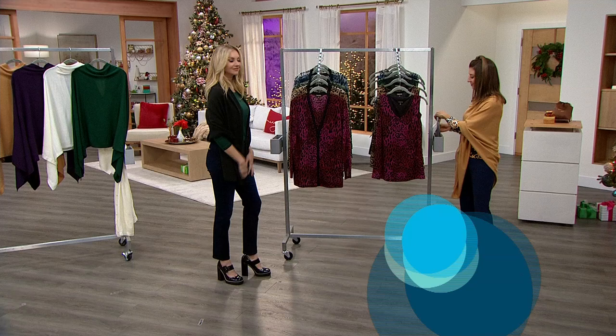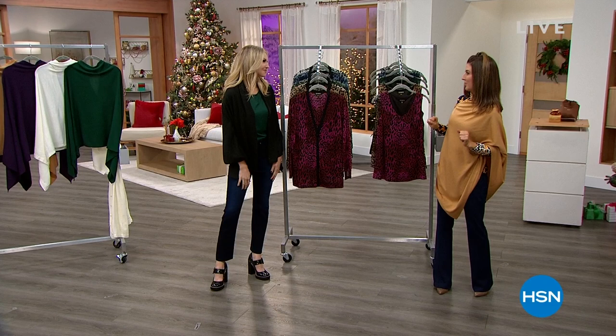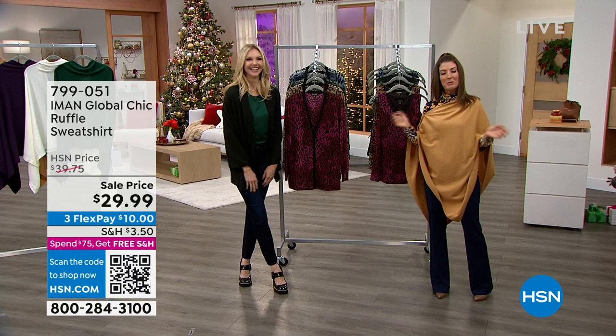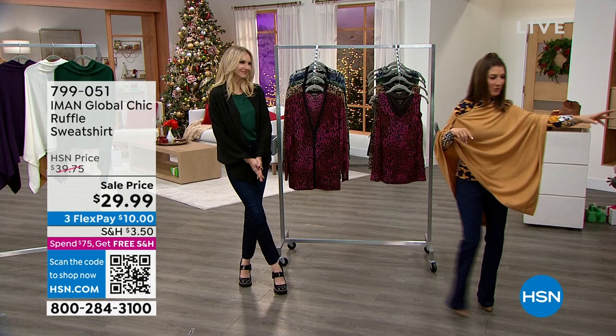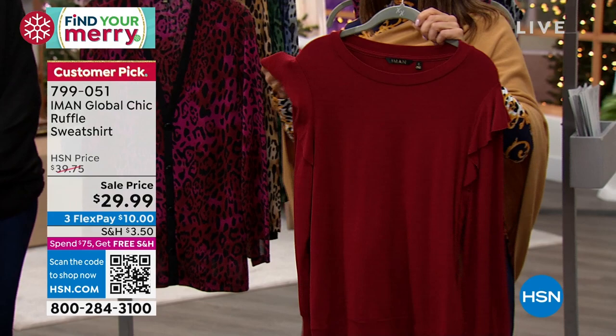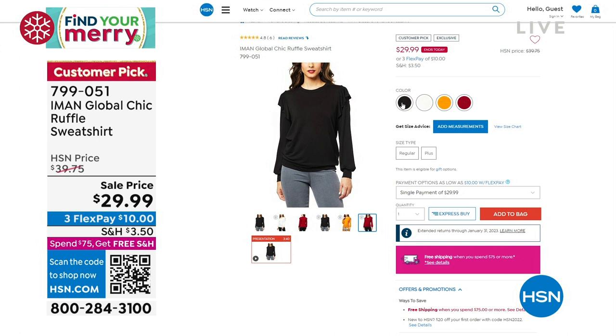You know what I love about this show? Nothing is over $40. If you just have money to burn, you're going to have to go somewhere else because we make everything really affordable here at HSN. I just want to give you a little sneak peek at the ruffle sweatshirt coming up — it's coming up at the lowest price we've ever offered at $29.99. It's got a fun, very subtle ruffle shoulder detail and comes in four different colors.